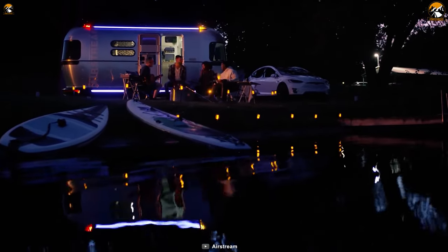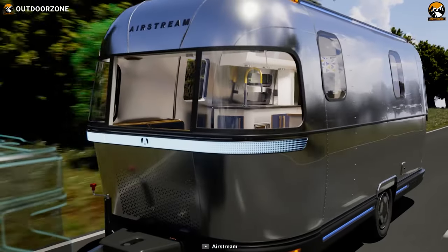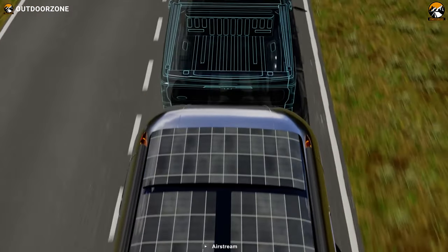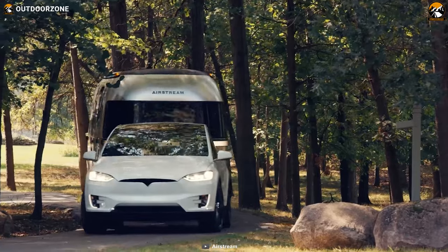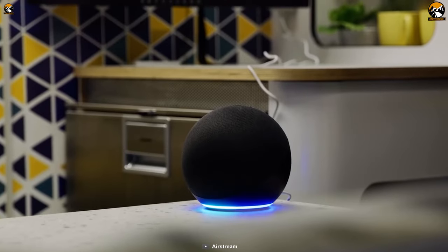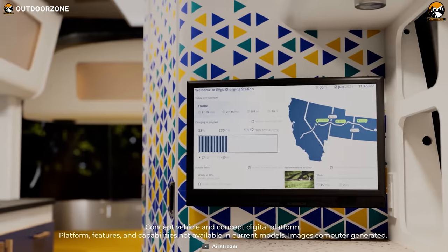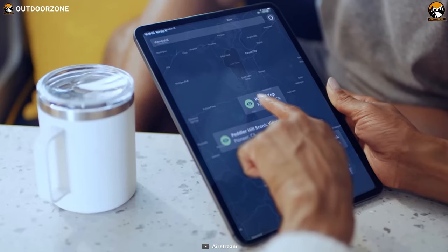When you're ready to settle in, you'll be blown away by what the eStream has in store. With its high-voltage batteries, expansive solar rooftop, and advanced electronic systems, you'll never have to worry about running out of power, no matter how remote your location is. Fire up the all-electric appliances, connect to the integrated Wi-Fi hotspot, and you'll feel like you never left home. With all the cutting-edge technology, this is the ultimate home on wheels for travelers seeking freedom and comfort.